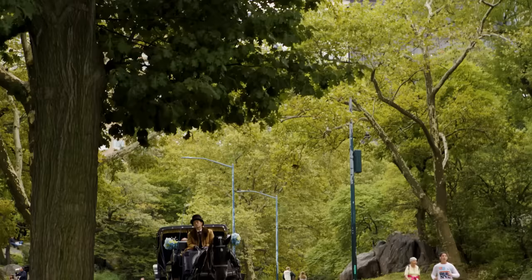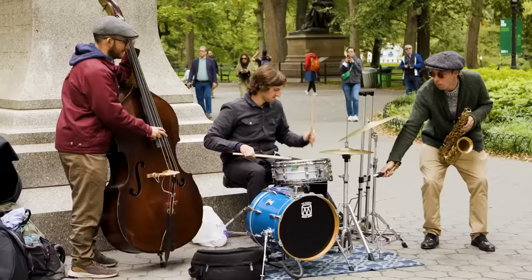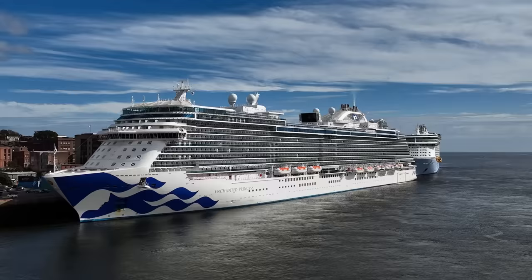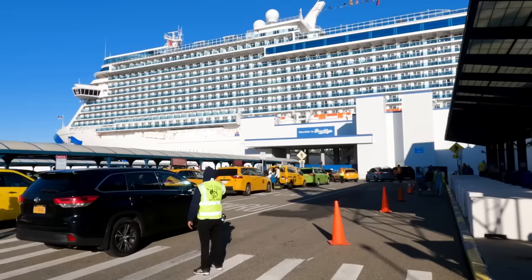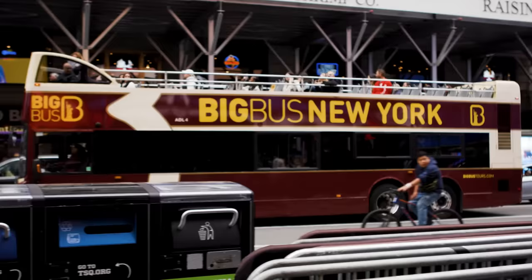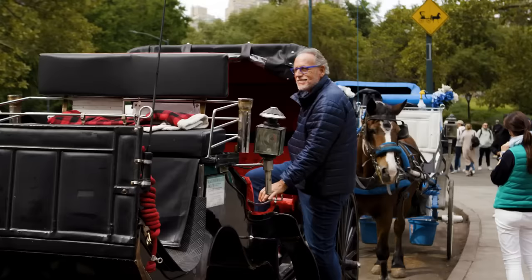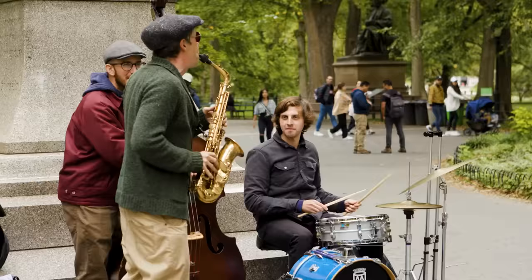Hey everybody, welcome to New York City. We are here in Central Park, and this is only a day before we board the beautiful Princess Cruises Enchanted Princess. The cruise will leave tomorrow from New York City, but today we have a chance to explore all over New York City. And when you're in Central Park, what do you do? You take a carriage ride. Come along.